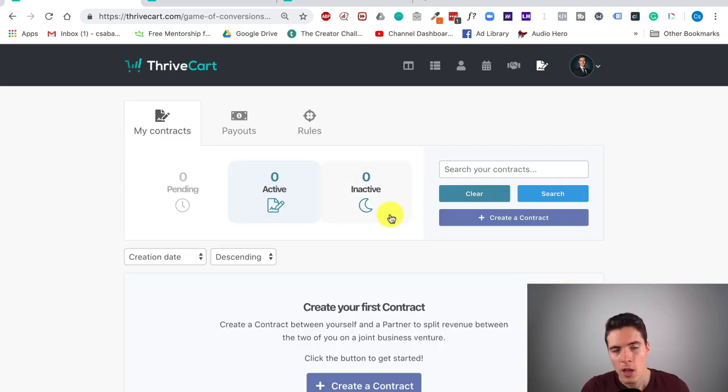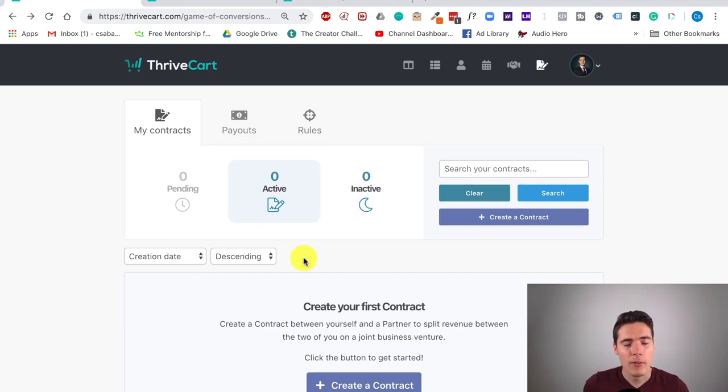So one more time: Thrivecart, in my opinion, is the best checkout cart solution out there on the market right now, hands down. It's a way better value than SamCart or ClickFunnels — whether you use ClickFunnels for checkout purposes or embedded checkouts in Teachable or Kajabi. You can do a crazy amount of stuff with it and everything is optimized for conversions. A crazy thing about it is that it still offers a lifetime option, so you only pay once and then you can use it forever and get all the updates and new features.